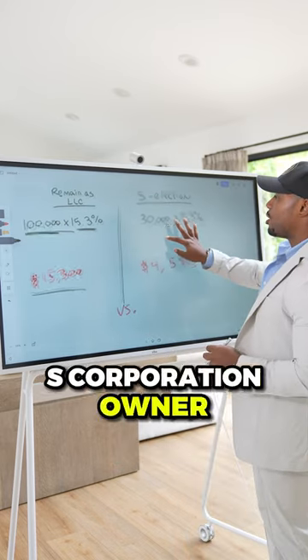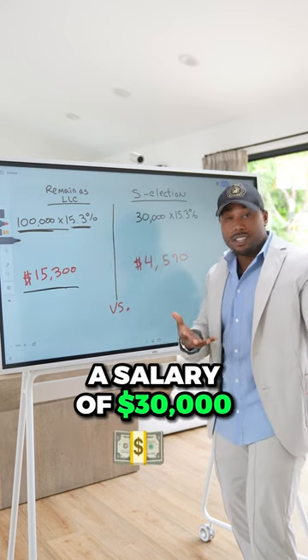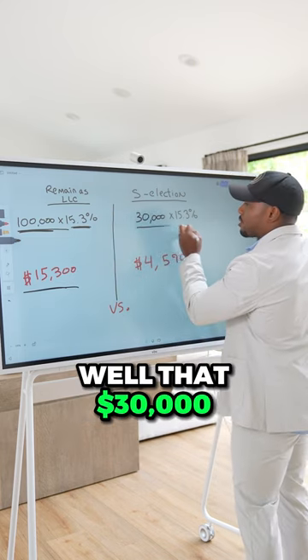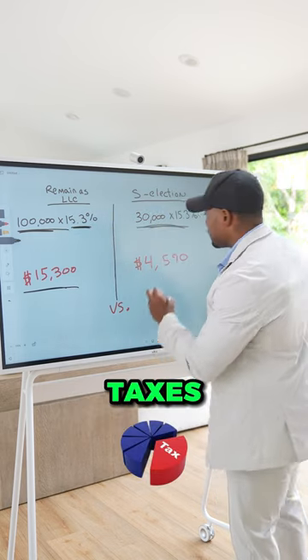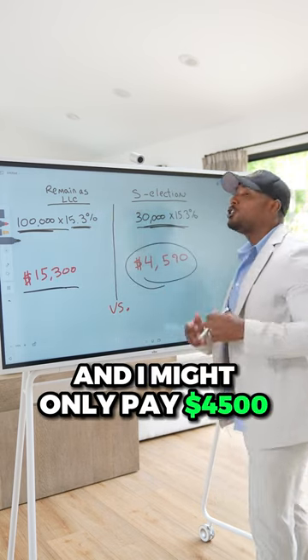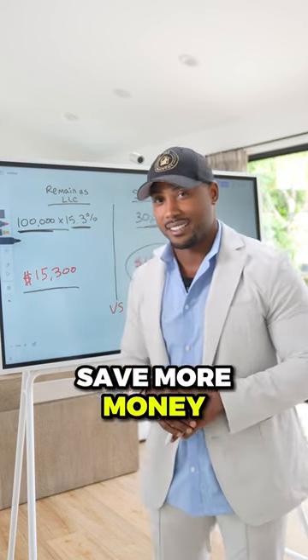But if you're an S corporation owner, you have to give yourself a salary. Maybe you only gave yourself a salary of $30,000. That $30,000 is going to be subject to 15.3% self-employment taxes, and you might only pay $4,500 in self-employment taxes. This is why S corporation owners save more money than LLC owners.